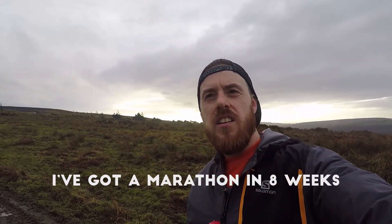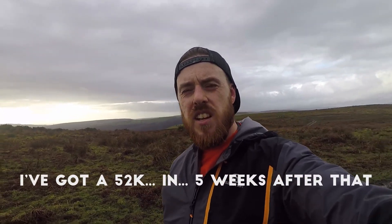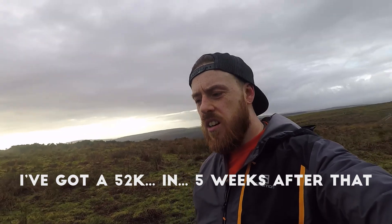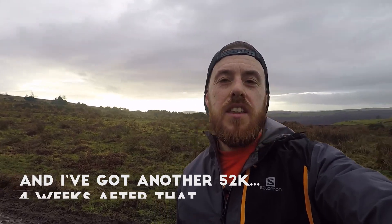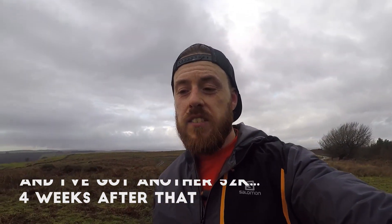I've got a marathon in five weeks, and I've got a 52k five weeks after that. So just a quick update on my run.